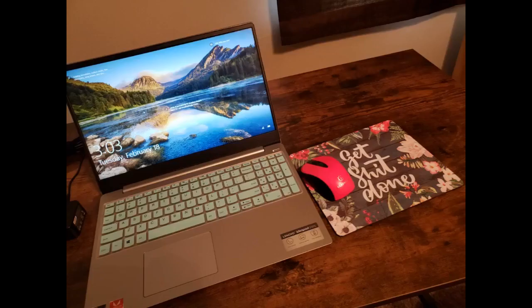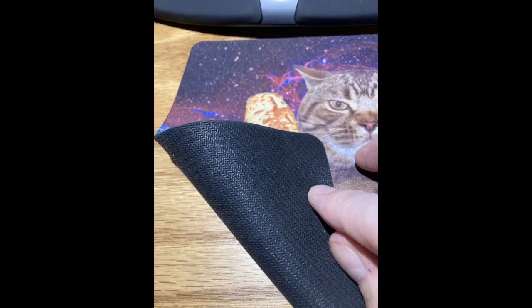It is a soft and well-made mouse pad. The back is rubberized for non-slip. The mouse glides smoothly across. I'm not sure that I would use this for gaming, but you could. It seems to be more specialized for office use than anything.